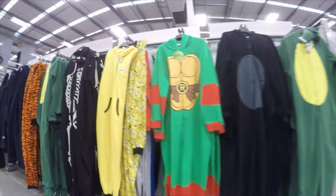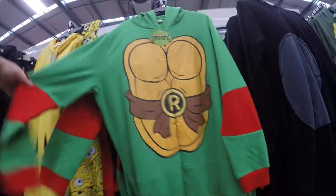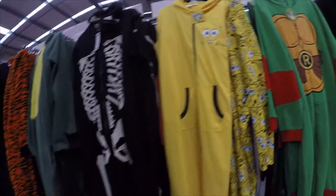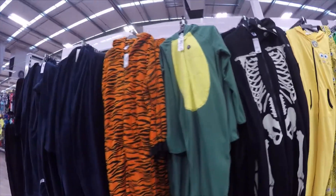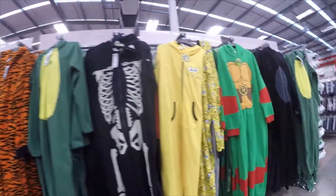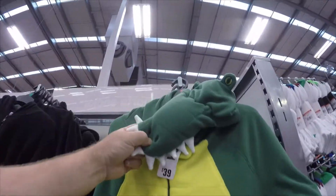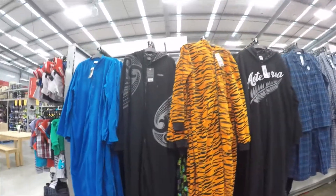At the local warehouse we found these onesies. If you don't know what onesies are, it's basically a one-piece where the top and bottom are sewn together in one piece. These have become quite popular — so popular that you can now pretty much buy them at the warehouse or other retail stores, and you're starting to find more and more different styles.